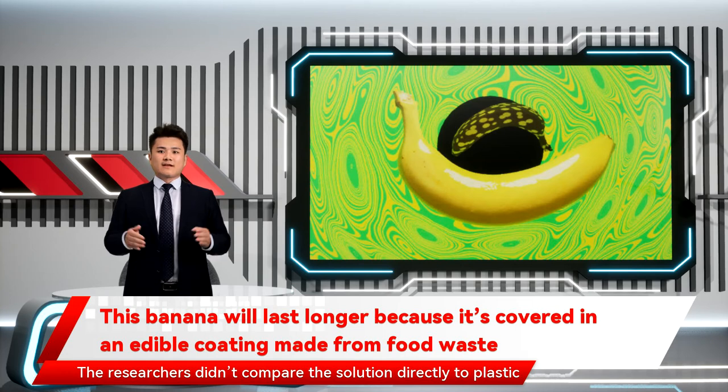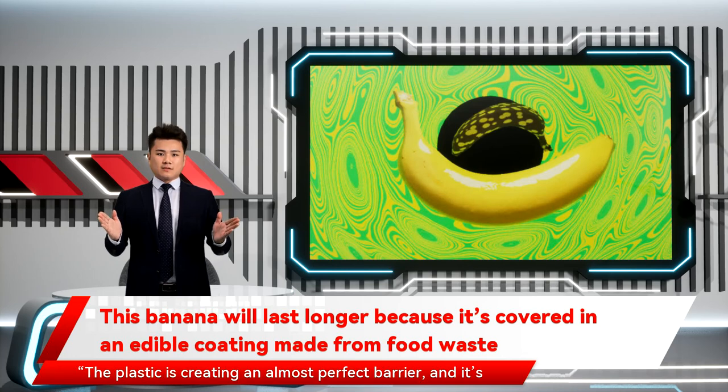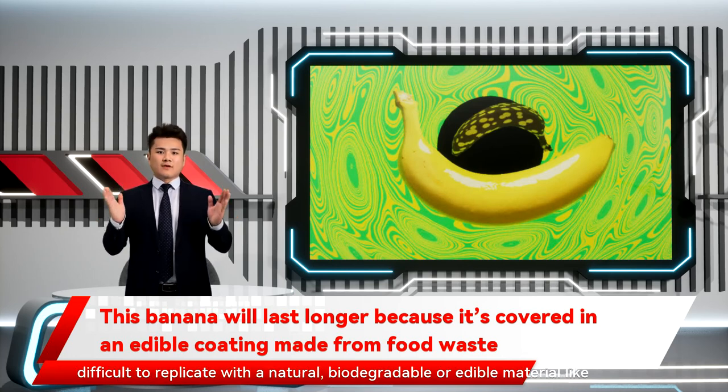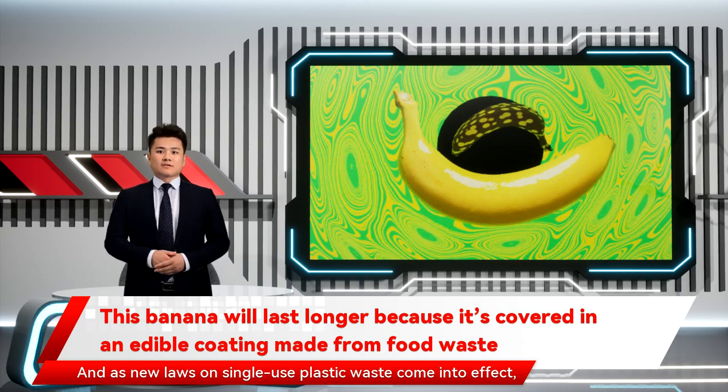The researchers didn't compare the solution directly to plastic wrapping, though they concede that plastic still probably protects fruit better. The plastic is creating an almost perfect barrier, and it's difficult to replicate with a natural, biodegradable or edible material like we have, says Nystrom. So it's not really a fair comparison. Still, it's a way to help reduce food waste while simultaneously cutting plastic waste, and as new laws on single-use plastic come into effect, retailers may not have a choice.